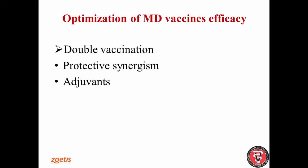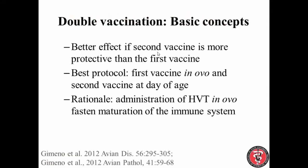I want to finalize this second part of the webinar by speaking about methods to optimize Marek's disease vaccine efficacy, and I want to speak mainly about double vaccination, because it's a topic I have been studying for the last 10 years. We also have other aspects like mixing serotypes — what we call protective synergism — or the use of adjuvants, which has not been very much exploited. But let me summarize the double vaccination results that we have.